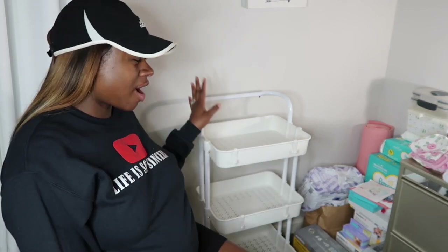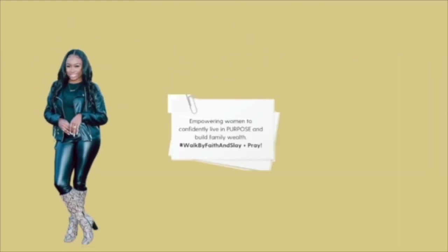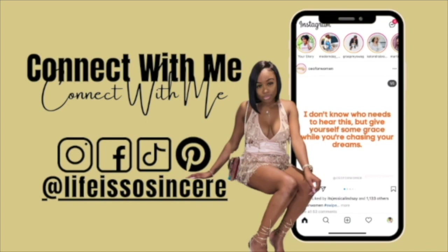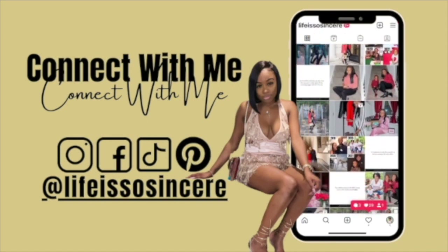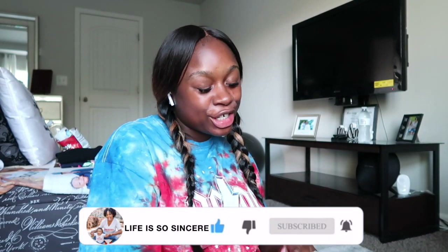Happy Vlogtober! We are continuing to keep this going — although I've missed some days, I apologize — but we are at the final countdown and your girl is tired, okay. What's up guys, it's your girl Shecare and I'm back with another video. If you're new here, please make sure you hit that subscribe button and turn on that post notification bell so you never miss when I upload, because we're still in Vlogtober!